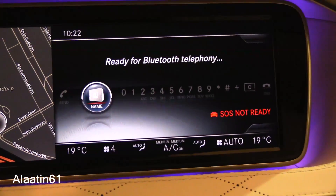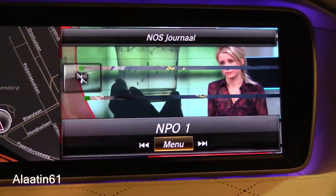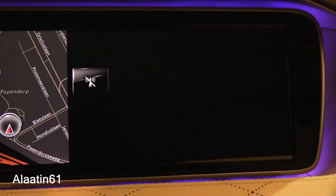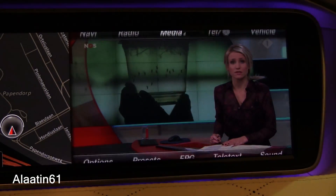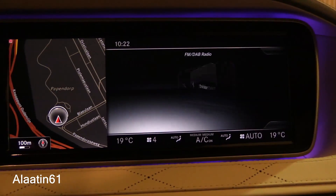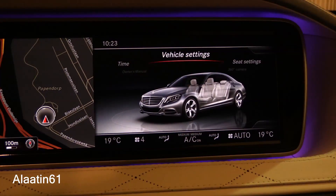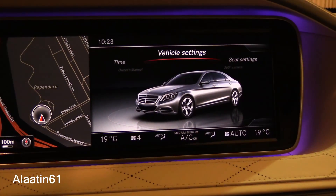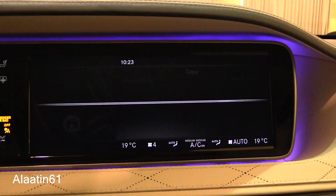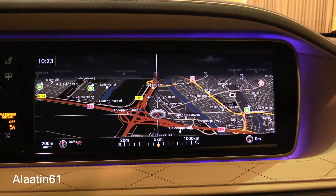Bluetooth connectivity and media settings are accessible from the menu. You can also watch TV or a DVD using the 6-disc DVD changer. Radio settings, vehicle settings, time settings, and navigation are all available.